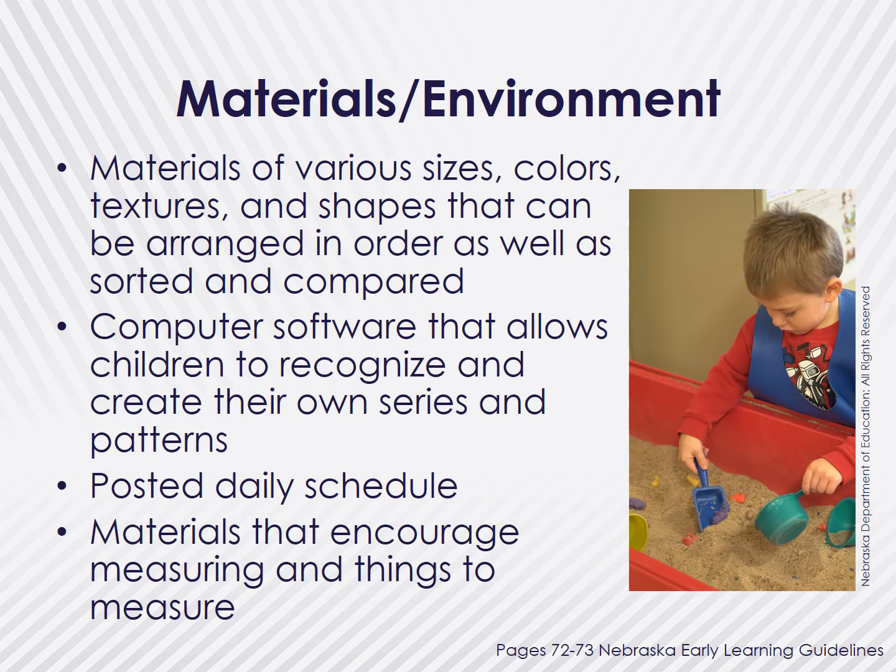Within each of these intentional teaching strategies, it's important to have the necessary materials to help children engage in mathematical thinking about patterns and measurement. Be sure to include materials for children to play with of various sizes, colors, textures, and shapes, and encourage children to sort and compare. Materials such as blocks, beads, pegboards, matching games, measuring cups, scales, and unit blocks should be readily available. Provide children with opportunities to engage with technology that allows them to recognize and create their own series and patterns. Post a schedule in the classroom with pictures to help children understand what comes next. Provide children with materials that encourage measuring, such as measuring cups and spoons, balance scales, rulers, yardsticks, tape measures, thermometers, foot size measures, and height charts.